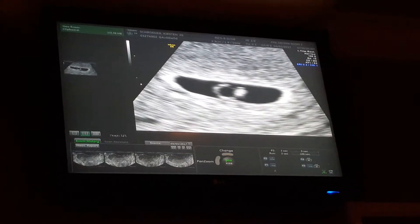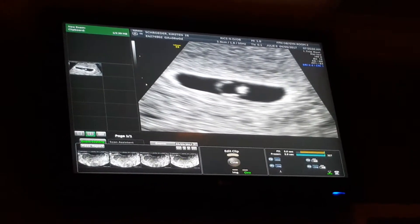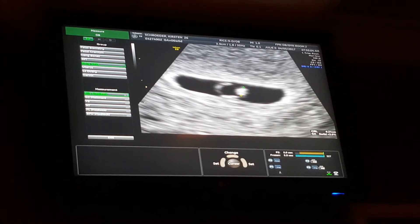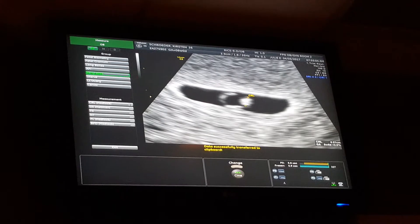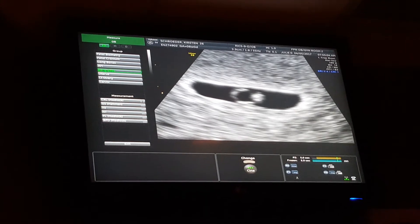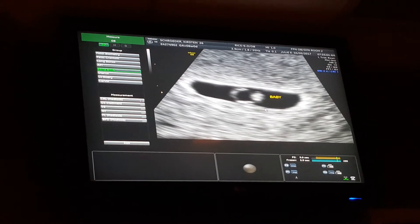That means we're right on track. That measurement works out to five weeks, five days by size — so just two days behind. And at this age, that's not that uncommon to be off just a little bit. It's so tiny.